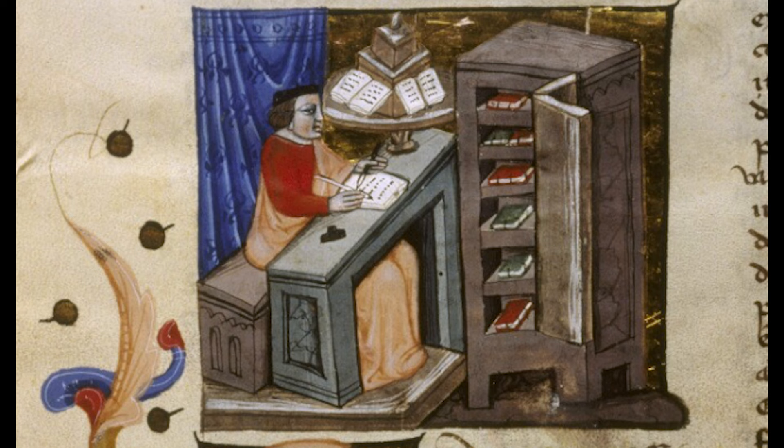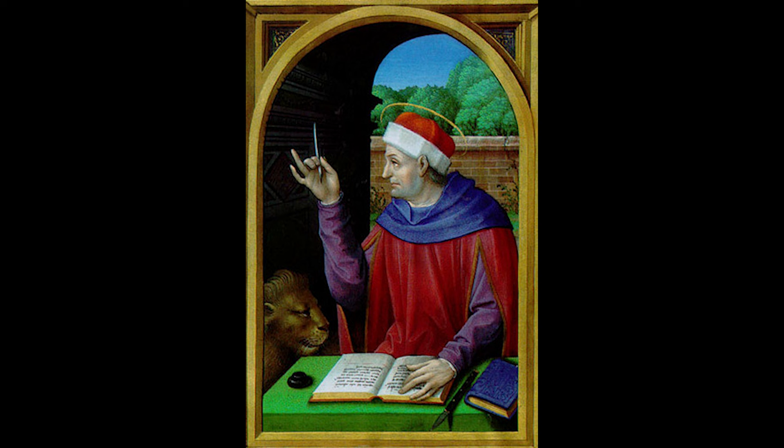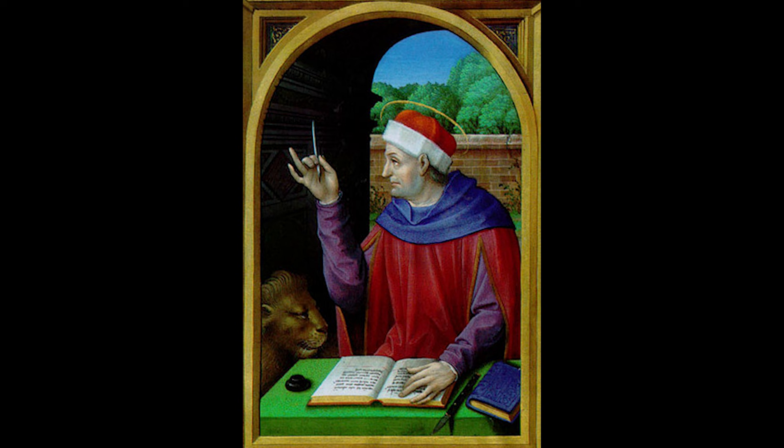Space was not always accommodating, depending on the scribe's rank and means. Many young scribes did their work standing at these desks, or surrounded by various bookstands.